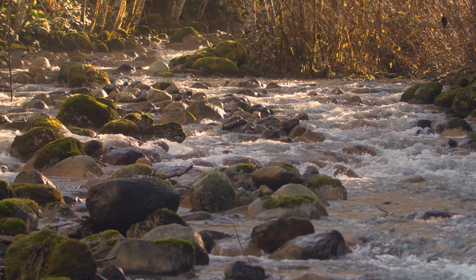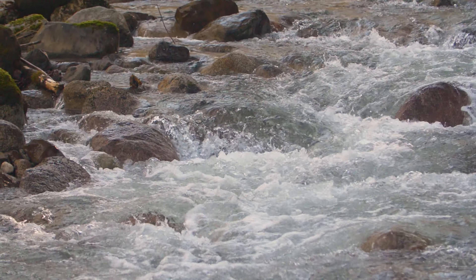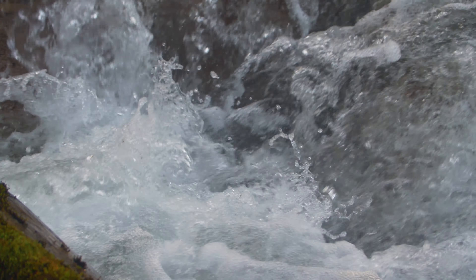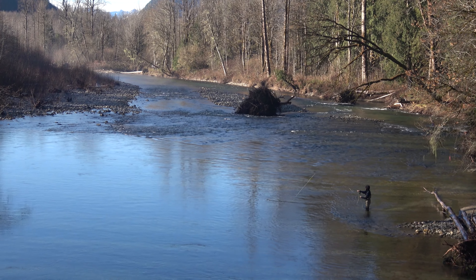In the Cascade's western foothills, cold, clear water rushes down mountain streams to join the Skagit. The river bottom and creek beds are covered in smooth, colorful rocks and gravel — it's ideal spawning habitat. And near the tiny town of Marble Mount, Washington, the watershed appears pristine.